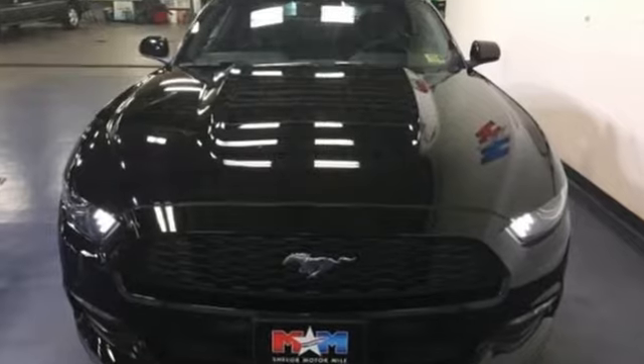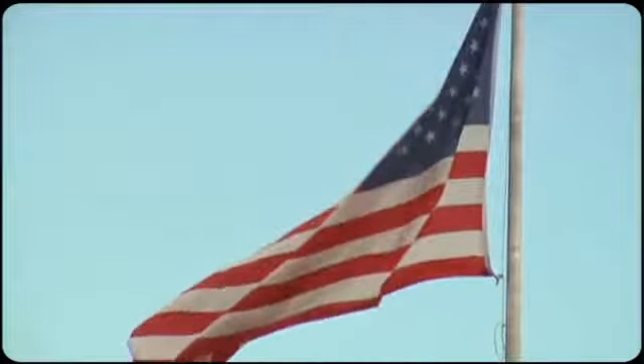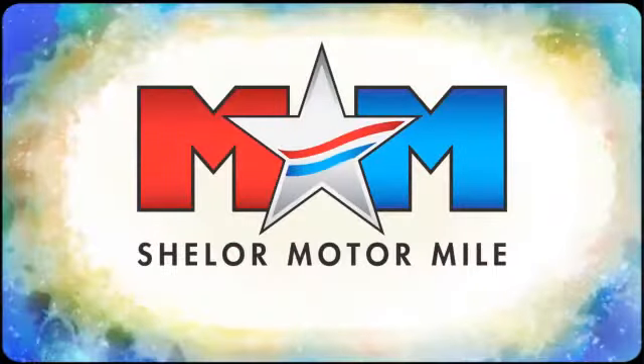So many reasons to smile. Take this Mustang home today. Come visit us on the Motor Mile, where you're always a name and never a number. Call, click or stop in.